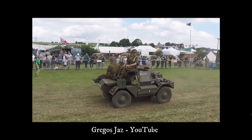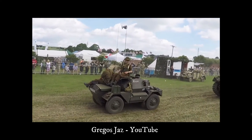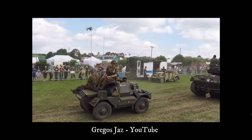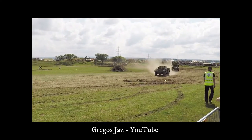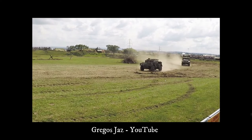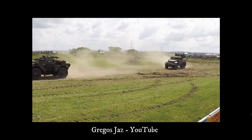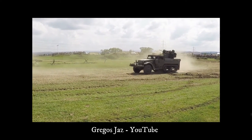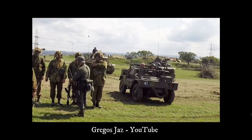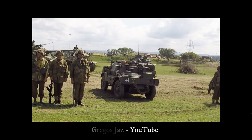Mark 3 Specifications: Country UK, entered service 1939, crew 2, weight 3.2 tonnes. Dimensions: length 10 feet 5 inches, height 4 feet 11 inches, width 5 feet 8 inches. Main armament: Bren light machine gun, and secondary .303 Lee-Enfield rifles.